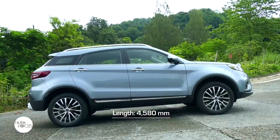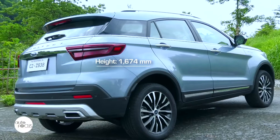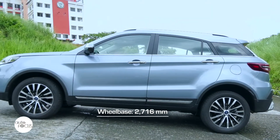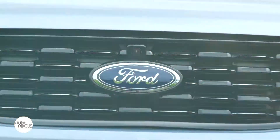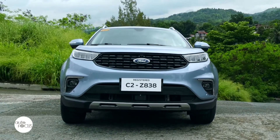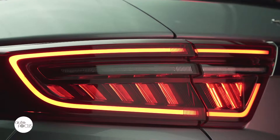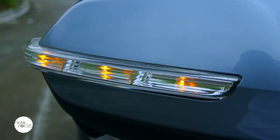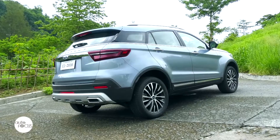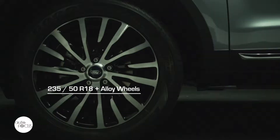The Ford Territory is 4,580mm long, 1,936mm wide, and 1,674mm at its highest point with a 2,760mm long wheelbase. Distinguishing features of the top-of-the-line Territory include the gloss black grille with chrome inserts, LED headlamps, LED front and rear fog lamps, LED tail lamps, power adjustable, power folding heated side mirrors with integrated turn signals, chrome door handles, shark's fin antenna, rear spoiler, roof rails, and 18-inch alloy wheels wrapped by 235/50R18 tires.